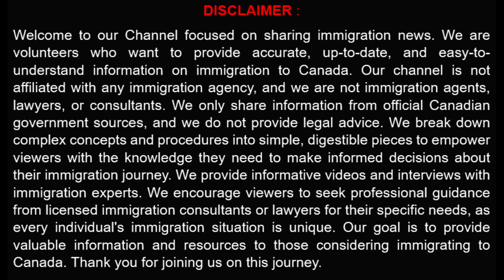We provide informative videos and interviews with immigration experts. We encourage viewers to seek professional guidance from licensed immigration consultants or lawyers for their specific needs, as every individual's immigration situation is unique. Our goal is to provide valuable information and resources to those considering immigrating to Canada. Thank you for joining us on this journey.